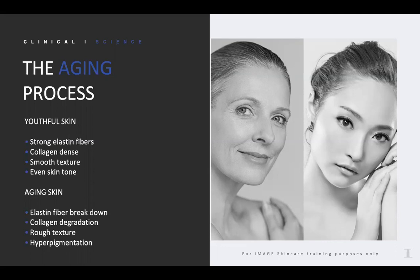As we age, those elastin fibers start to break down. We have collagen degradation. The skin's texture becomes a little rougher, and of course we start seeing unevenness, uneven tone in the skin, and sometimes even hyperpigmentation spots.